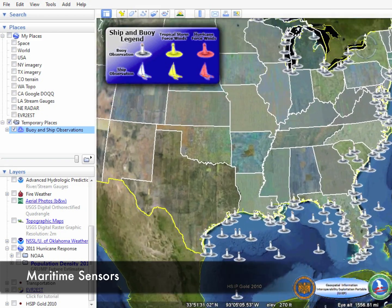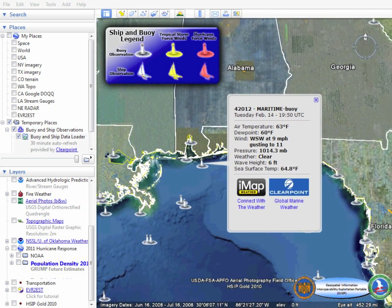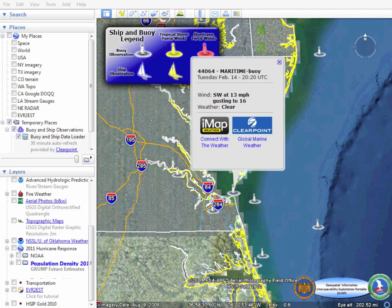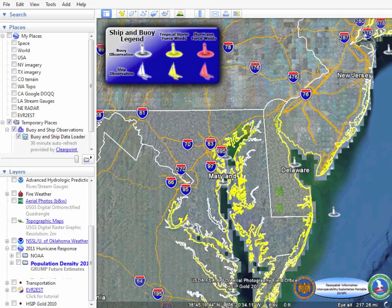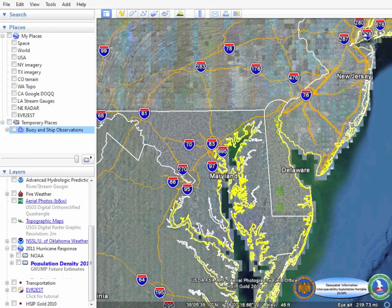Maritime sensors can also be leveraged on the JEEP system. Dynamic datasets, such as this commercial data feed from ClearPoint's Global Marine Weather, display naval conditions in easily discernible graphics. These datasets can be used for severe weather predictions such as hurricane preparedness.